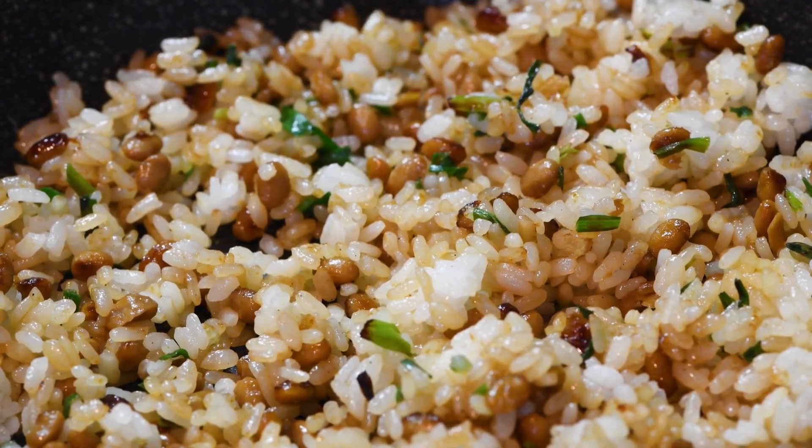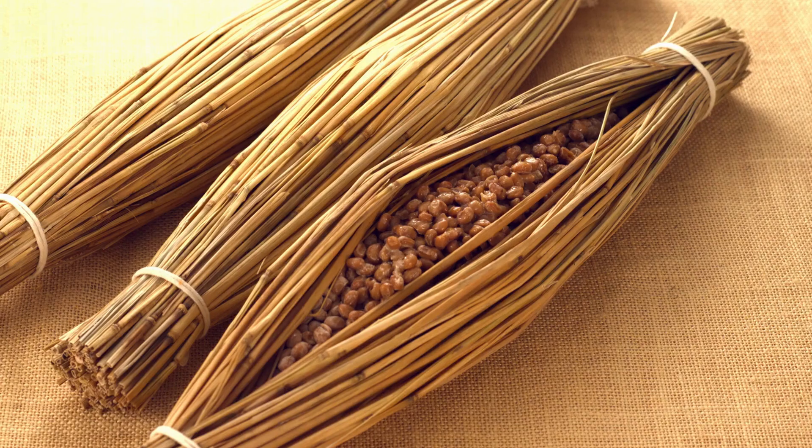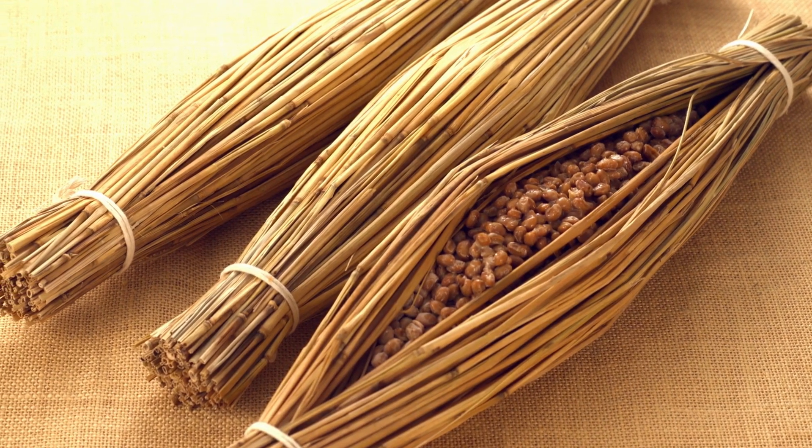Natto is incredibly versatile. You can enjoy it with rice and sushi rolls or add it to a wide array of recipes. The possibilities are endless when it comes to creating innovative and diverse meals with natto.